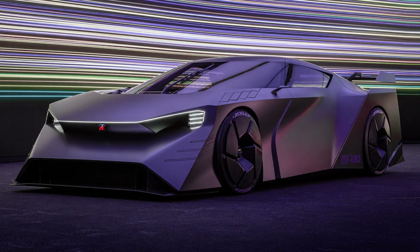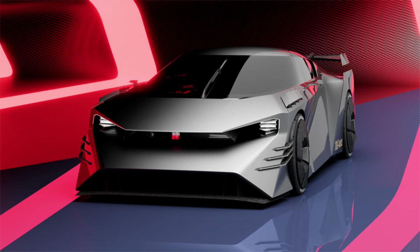In its current form, sadly not. The Nissan Hyperforce will inspire a new road-going supercar in the future though, so keep an eye out for it over the next few years.